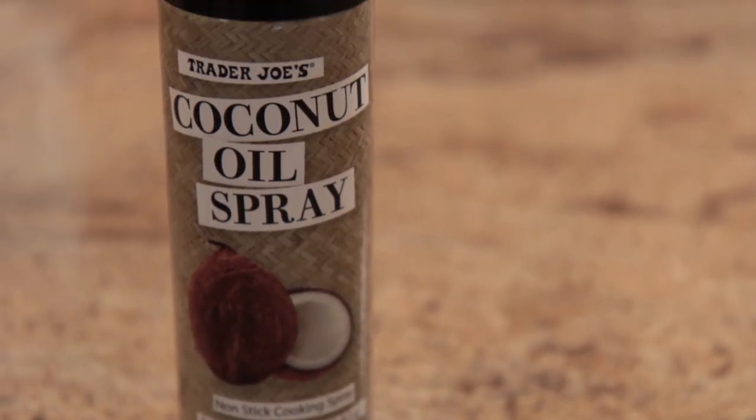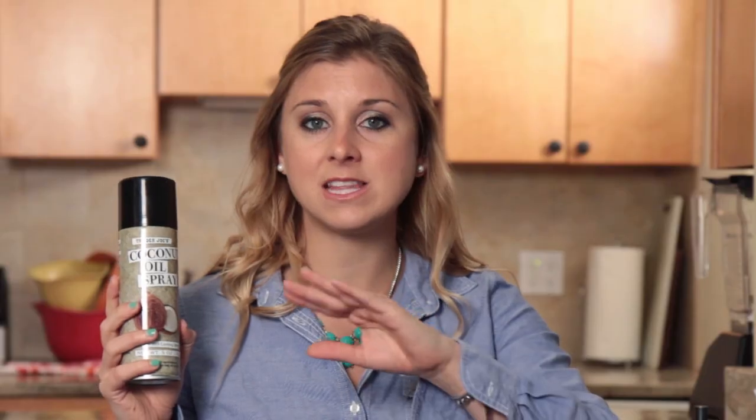You know when you're spraying olive oil and then all of a sudden it turns really brown — that's not really good, that's carcinogenic. But when you use coconut oil, you're allowed to heat it to a higher temperature before it gets to that dark color that does have carcinogens in it. So that's why I think you should opt for this coconut oil spray if you can find it in your grocery store.